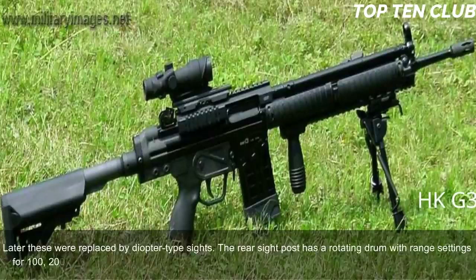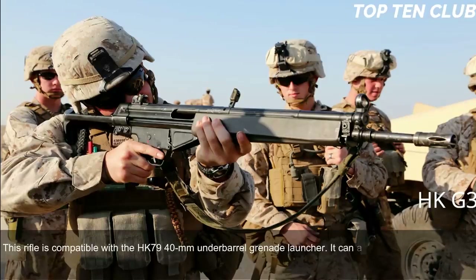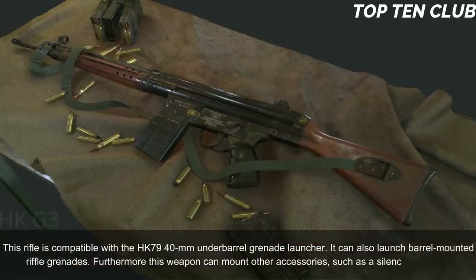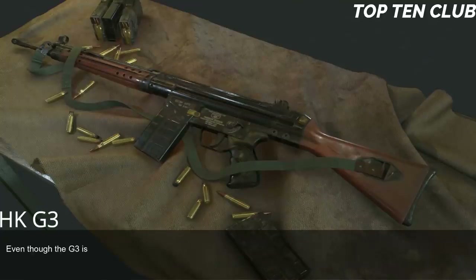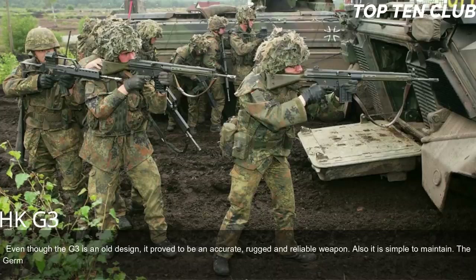The G3 can also be fitted with scopes or night sights and is compatible with the HK79 40mm under-barrel grenade launcher. It can launch barrel-mounted rifle grenades and can mount other accessories such as a silencer or bipod. Even though the G3 is an old design, it proved to be accurate, rugged, and reliable, and is simple to maintain. The German G3 is as popular as the Russian AK-47 or American M16, though its numbers are reducing in favor of modern designs.